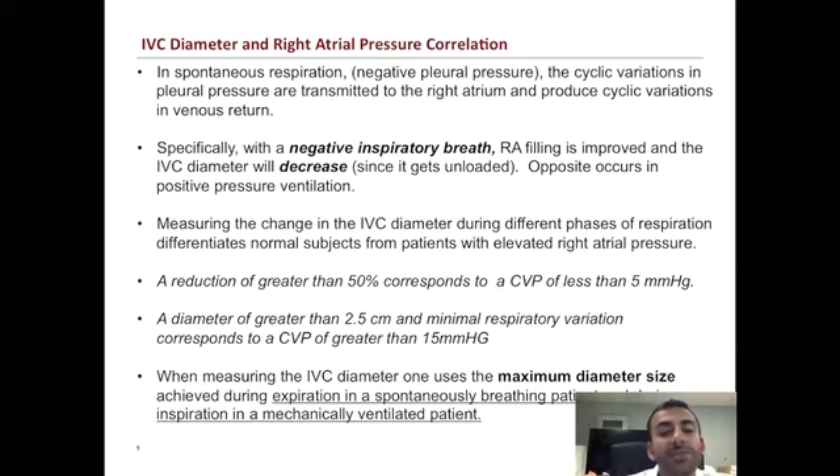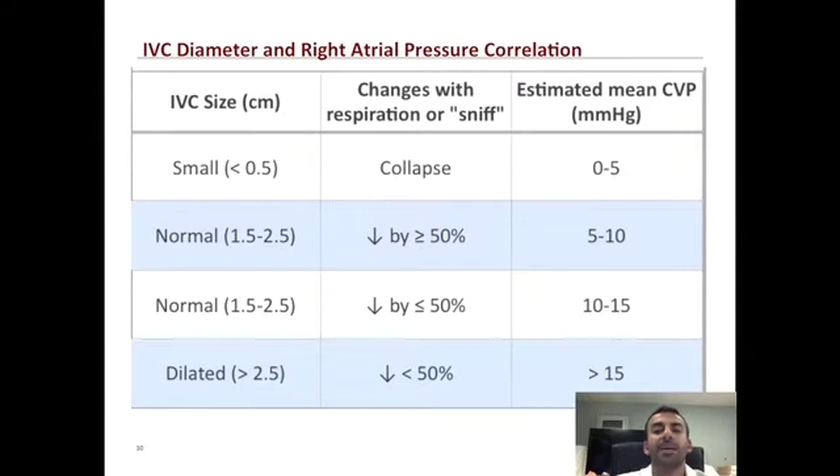It's very important to realize that when measuring the IVC diameter, you need to use the maximum diameter size achieved during expiration in a spontaneously breathing patient, and during inspiration in a mechanically ventilated patient. This table shows the actual ranges: a very small IVC less than 0.5 cm that collapses corresponds to a CVP of 0–5. An IVC of 1.5–2.5 cm that collapses greater than 50% is a CVP of 5–10; collapsing less than 50% is 10–15. A dilated IVC over 2.5 cm with minimal collapsibility corresponds to a CVP greater than 15.